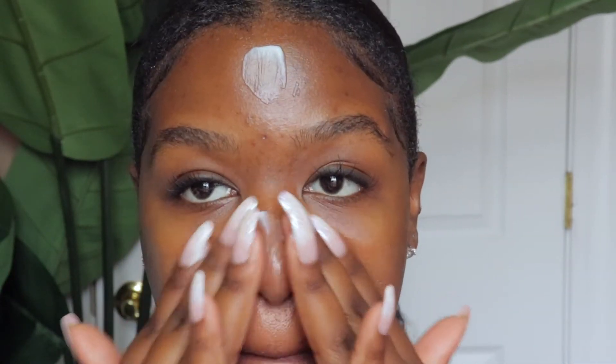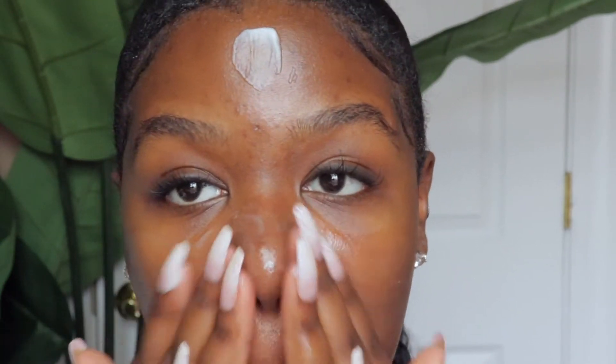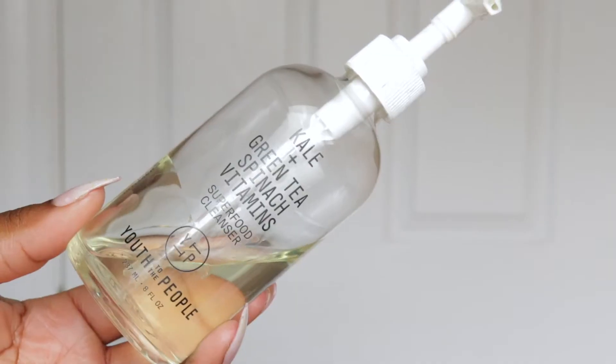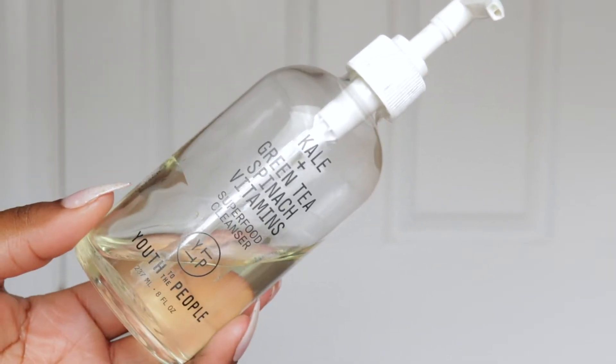I'm using my Juno Skin cleanse and balm — you guys know I talk about this all the time. I like to use it first to cleanse my skin and get rid of all the makeup, dirt, and everything from the day. It literally feels like silk on the skin, so I always recommend it. I do have a code which I'll include in the description box below. I'm using a paper towel to cleanse it off — it gets rid of everything, look at how good my skin looks right now without anything on it.